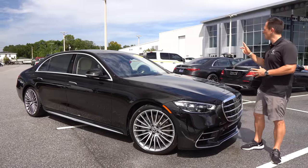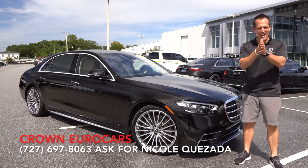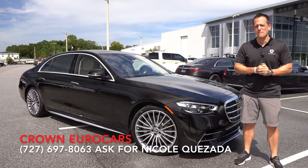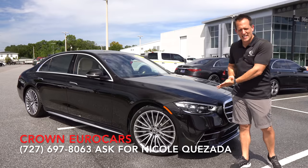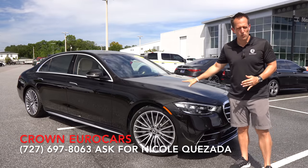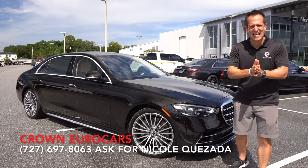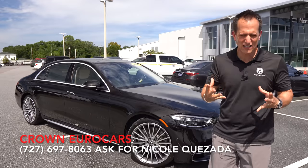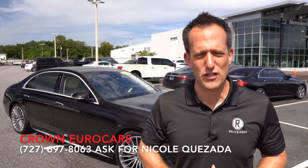Hey guys, what's up? It's Joe Rady from Rady's Rise. We're back here at Crown Eurocars in St. Pete, Florida, because guess what? I have that ultimate luxury sedan that many of you have been waiting for. This is the totally redesigned top to bottom 2021 Mercedes-Benz. This particular one is an S580. But before we get into this new S-Class from this premium German Euro brand, let's talk about what's going on here.